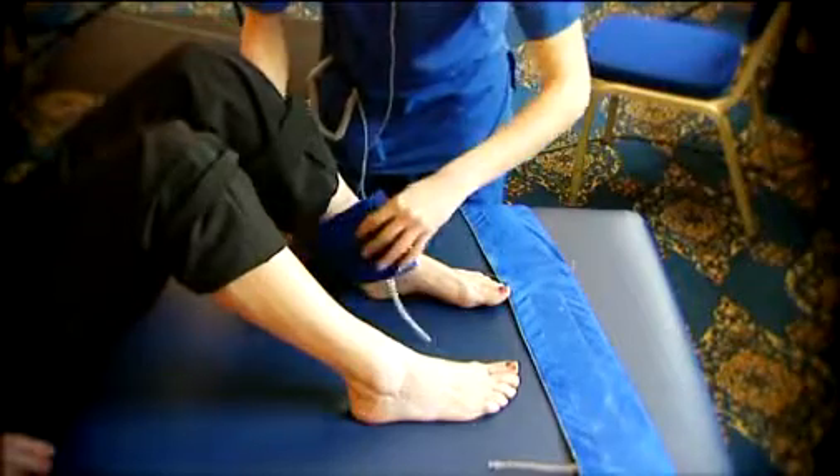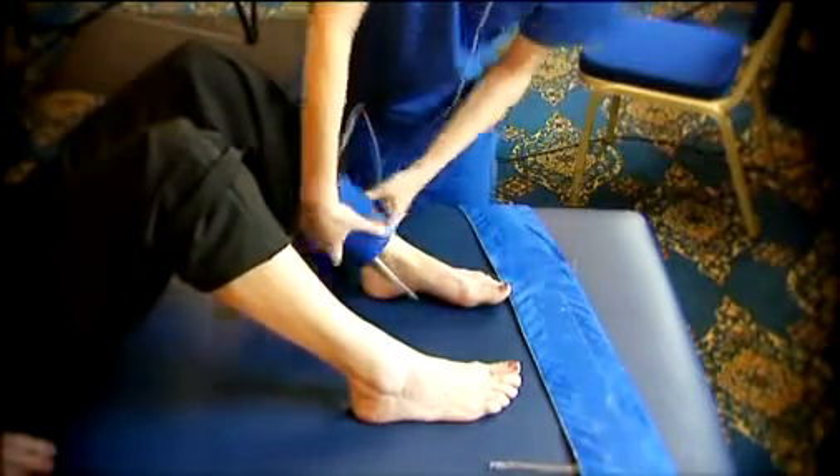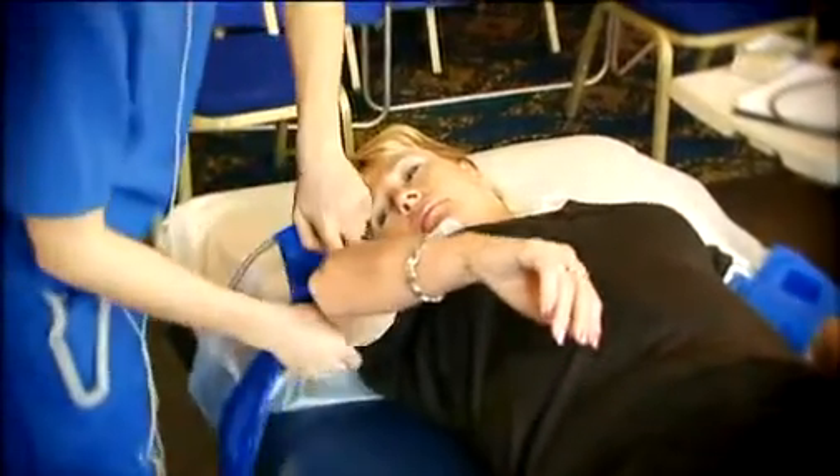The disease is caused by atherosclerosis, a gradual process in which cholesterol and scar tissue build up, forming plaque that clogs the artery. It also increases your risk of having a heart attack or stroke.